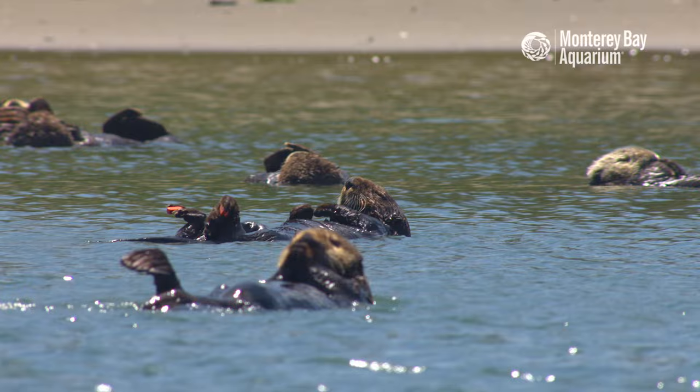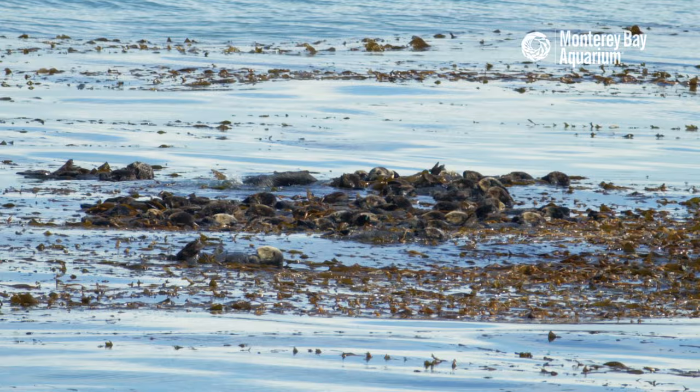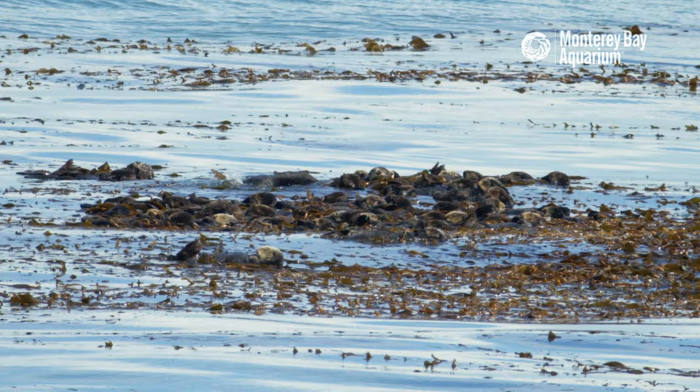They are transforming the slough into a healthy and thriving habitat. And maybe one day, the same success story will happen in other coastal habitats where otters have not been for hundreds of years. None of this work would be possible without your support. Please join us as we work to save California sea otters.